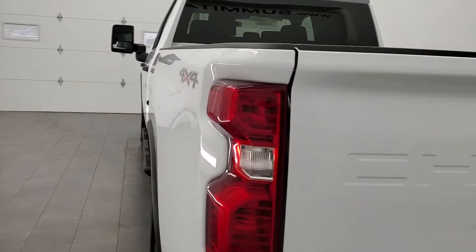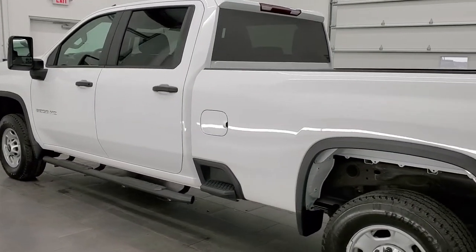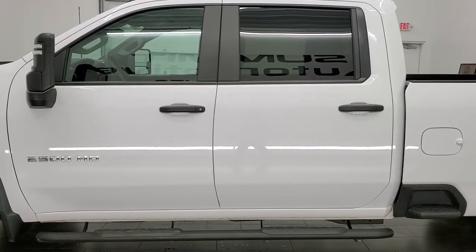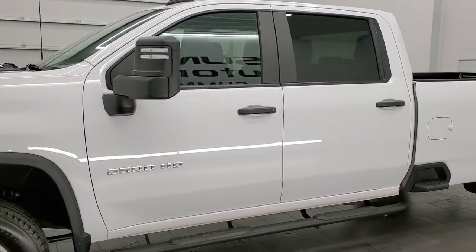This 2021 Chevy Silverado 2500 has the 6.6 liter Duramax diesel with the L5P engine, which puts out 445 horsepower. It's paired up with the 10-speed automatic Allison transmission.